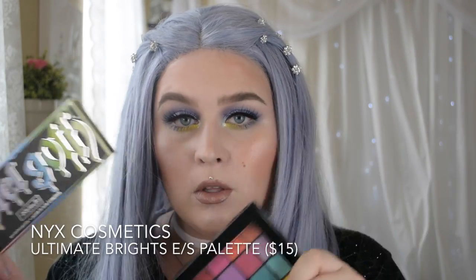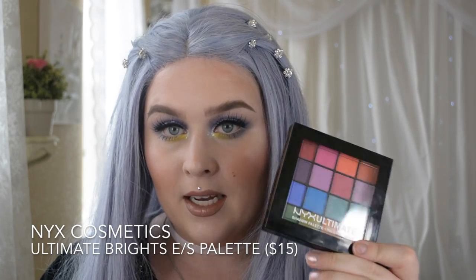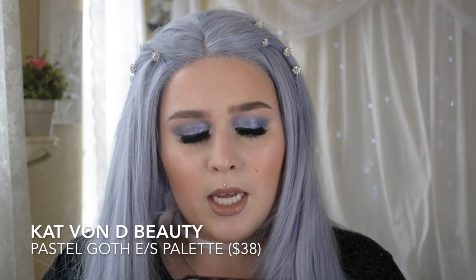I have two eyeshadow palettes: the Pastel Goth and the NYX Ultimate. I put these two together because I think they are comparable, however they are not the same. If you need a less expensive option for a colorful palette, the NYX is an amazing product — it's $15 and the color range is gorgeous. I used a combination of colors from both palettes on my eyes today. They're gorgeous, creamy, and pigmented, and they blend beautifully.